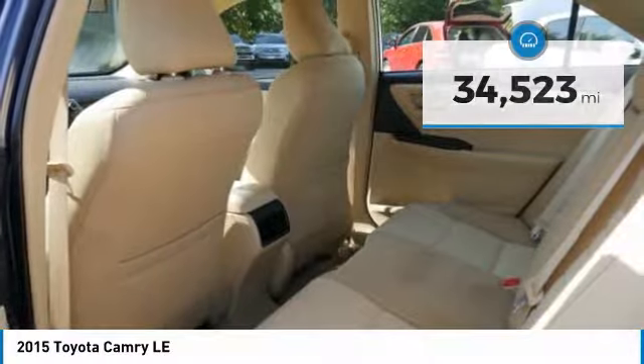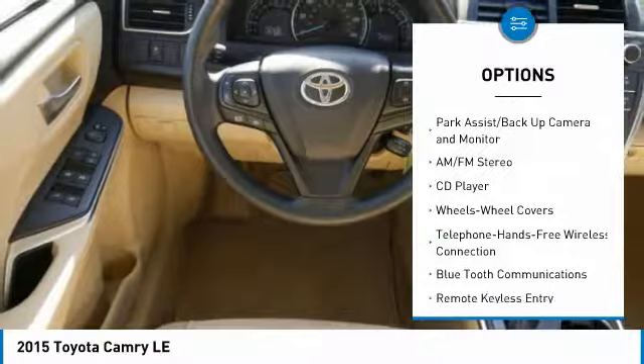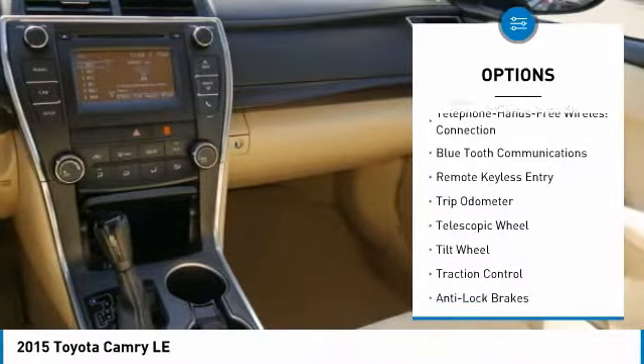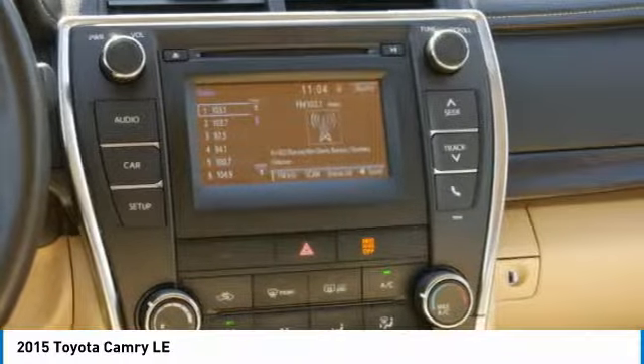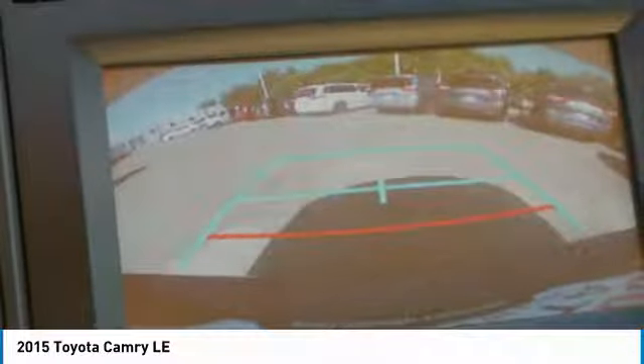Here are some of this vehicle's great options: anti-lock brakes, traction control, Bluetooth wireless data link for hands-free phone, air conditioning, power steering, cruise control, rear defrost, AM-FM stereo radio, center armrest, and FWD.